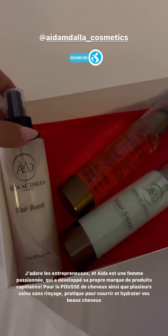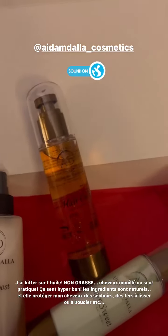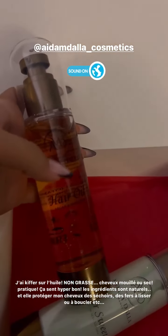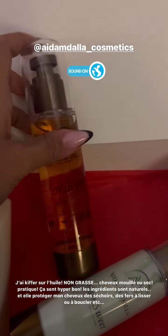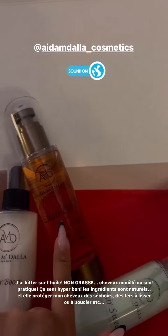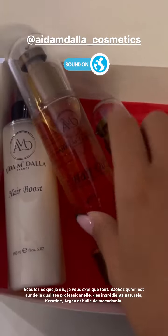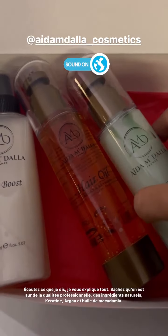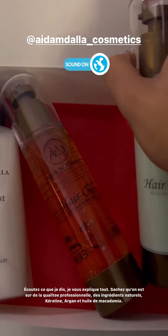Je ne vous cache pas que je l'ai utilisée depuis un petit moment et je ne vous en avais pas parlé parce que j'attendais de voir le résultat. J'ai utilisé l'huile pour cheveux. Vous pouvez l'appliquer sur cheveux secs comme cheveux mouillés. Ça s'applique aussi pour tout type de cheveux. L'huile n'est pas grasse, attention. Pour les cheveux lisses, elle protège, et pour les cheveux bouclés, elle redessine les boucles. Moi, je lui ai fait confiance — à vous de lui faire confiance. Si vous cherchez une solution rapide pour booster la pousse de vos cheveux et nourrir vos cheveux avec des bons produits professionnels créés par une femme passionnée, je vous conseille les produits de chez Aida, puisque c'est une femme passionnée qui a voulu créer son entreprise pour le soin de vos cheveux.